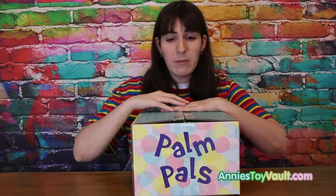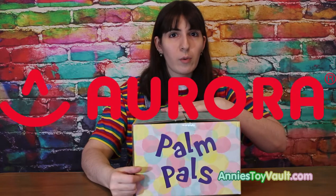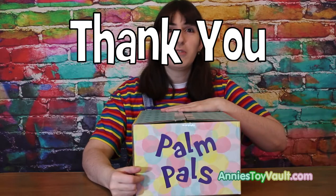Hey guys, it's Annie, and today we've got this package from Palm Pals. I want to say a huge thank you to Aurora World for sending us this package free. Thank you so much.